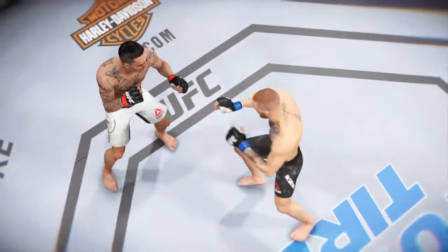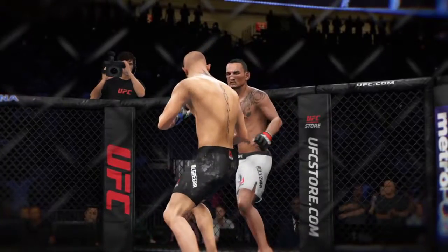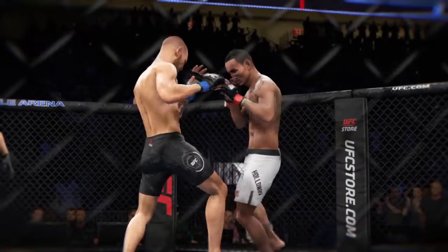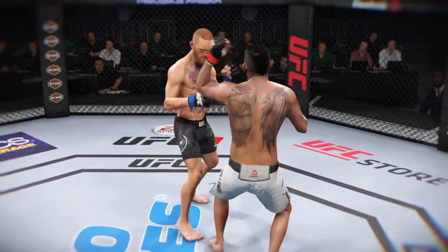Let's take a look at it again here. Here's a powerful leg kick, and here's a devastating blow that almost ends this fight.